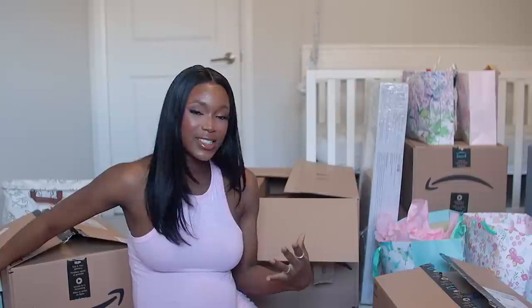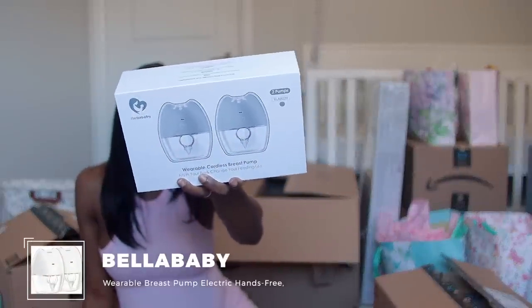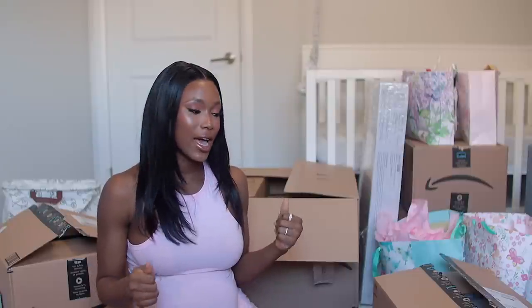Now we've gone through all the cleaning and toiletry items for baby and mommy. Next I'm moving on to feeding and nursing items for both myself and baby girl. The first item is a wireless breast pump from Bella Baby. I want to be able to film, move about, clean, and do my own thing without worrying about holding the pump and the bottles, so I can just put this in my bra and pump away.